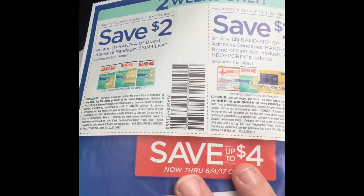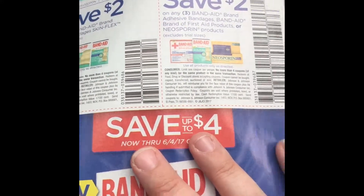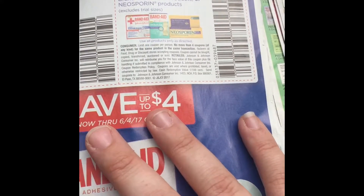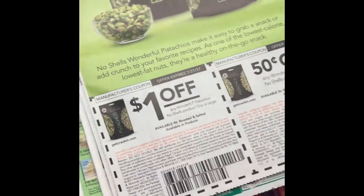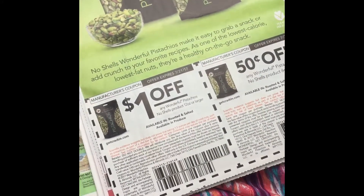These are apparently really good coupons — the $2 off one Skin Flex Band-Aids and then $2 off three Band-Aid brand adhesive products and Neosporin. Also Wonderful Pistachios.